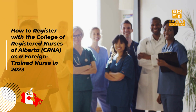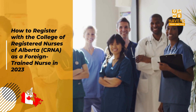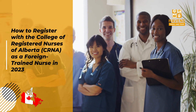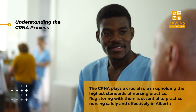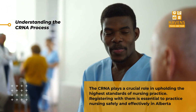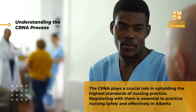Are you a foreign-trained nurse looking to pursue your career in Alberta, Canada? Registering with the College of Registered Nurses of Alberta, CRNA, is your first step towards making a meaningful impact on healthcare in this beautiful province. The CRNA plays a crucial role in upholding the highest standards of nursing practice. Registering with them is essential to practice nursing safely and effectively in Alberta.